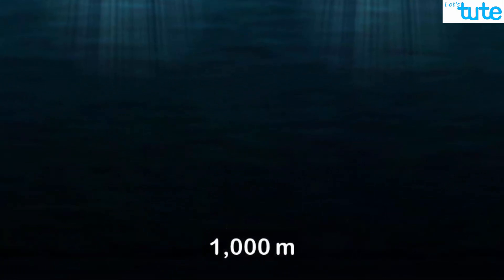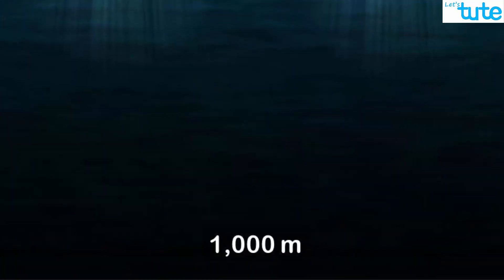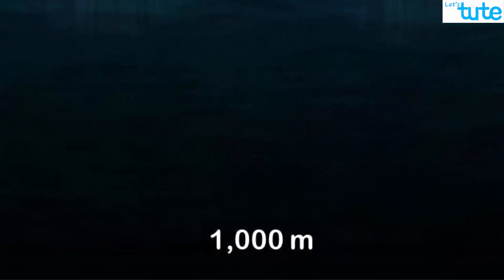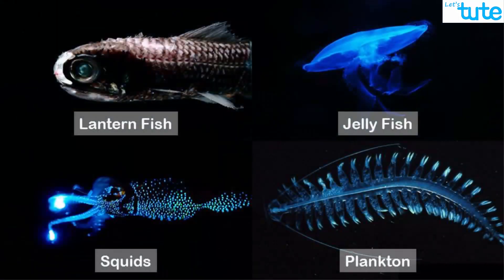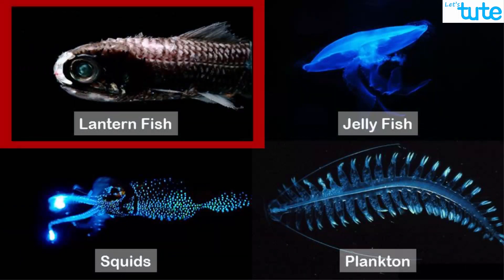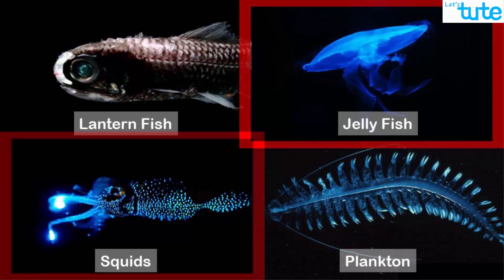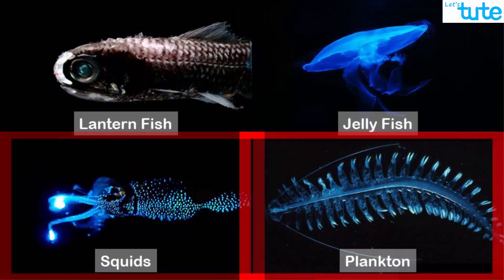But as we go around 1000 meters deep, no light can reach that depth and hence everything appears dark. Many organisms living in such conditions have adapted themselves to make the most out of their surroundings, like the lantern fish, different species of jellyfish, different species of squids, and planktons.